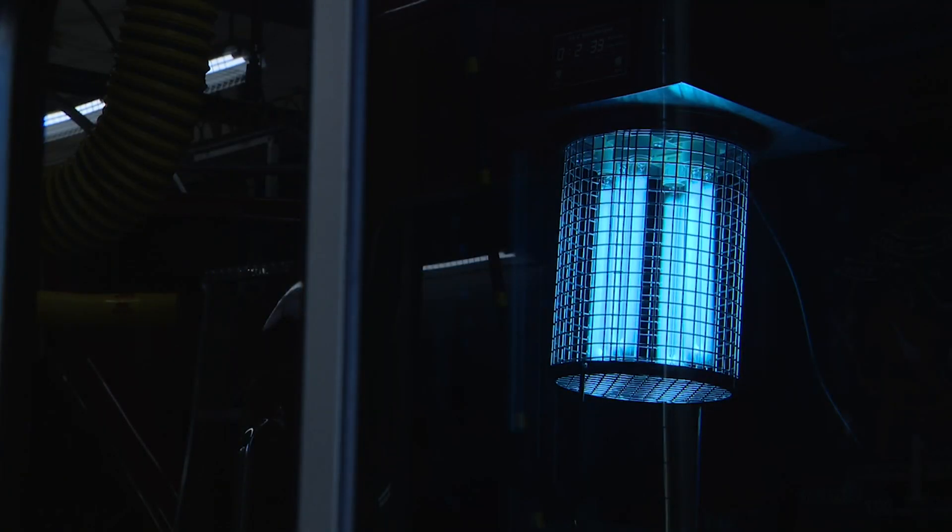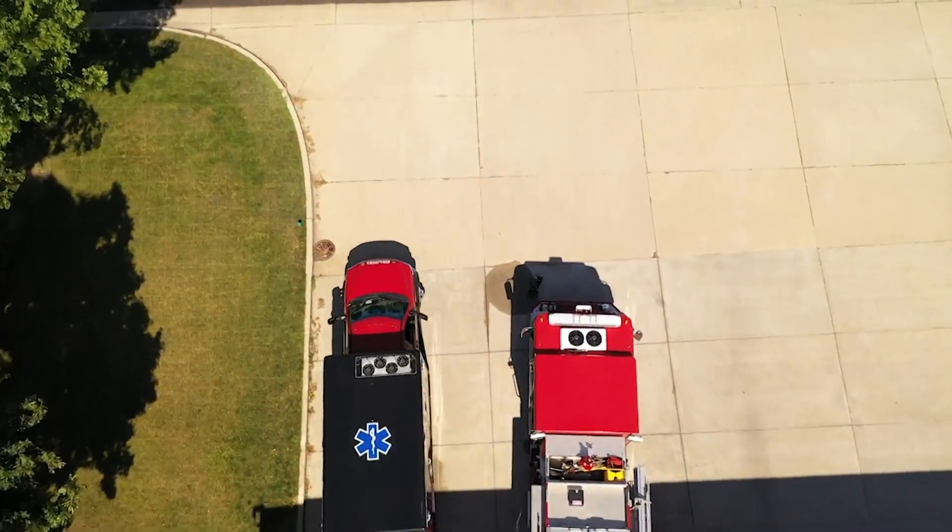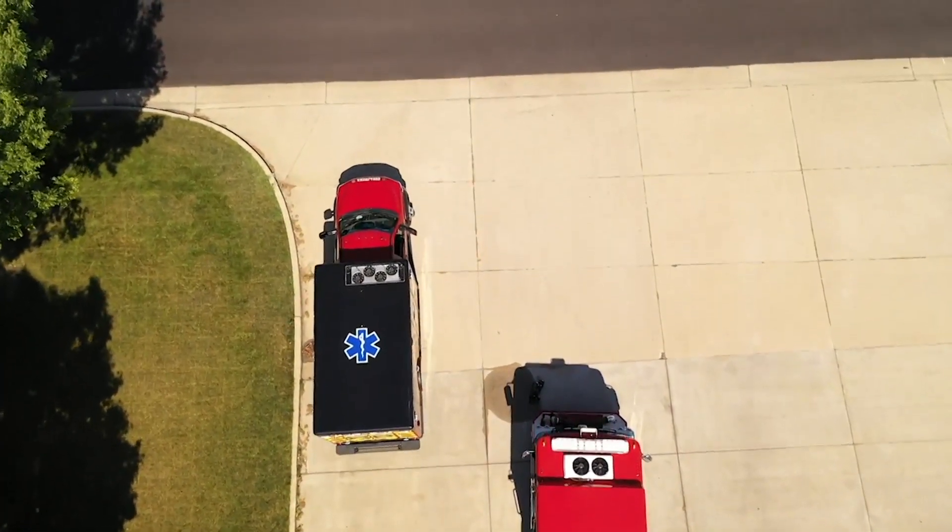Just a little extra security, just the knowledge that we're doing everything that we possibly can in our position to try to protect ourselves and to keep our ambulances and our vehicles as clean as we can for our patients as well, so that they know that when we're taking them to the hospital, they're in the best situation that they can be in.